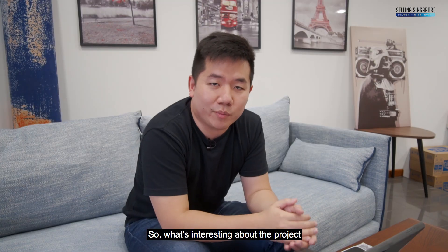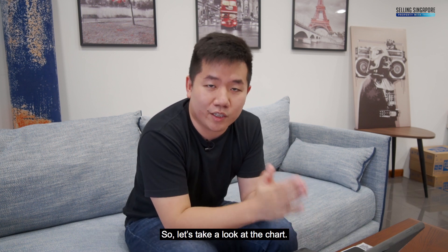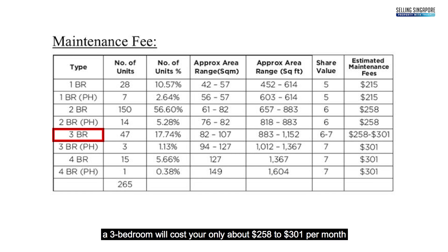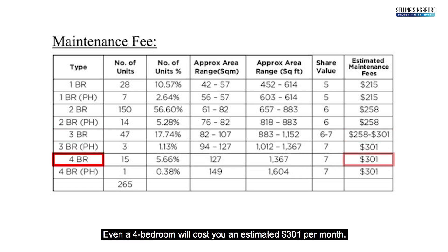What's interesting about the project is the maintenance fee — it is very affordable. Looking at the chart, a 3-bedroom will cost you only about $258 to $301 per month, which is very rare nowadays. Even a 4-bedroom will cost you an estimated $301 per month.